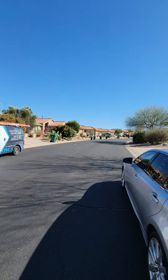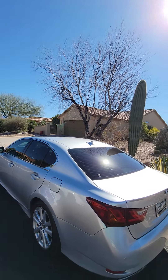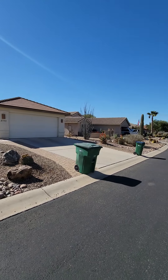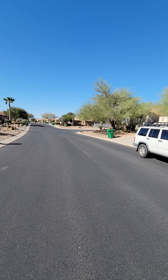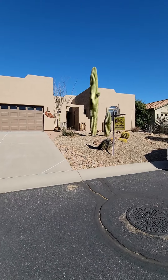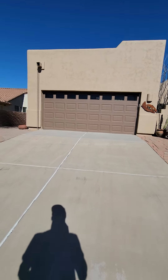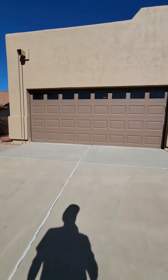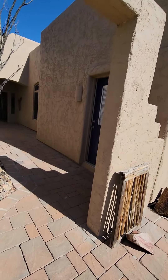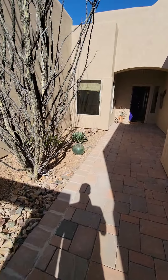We got the home inspectors here. This is looking down the street to the east, looking south, and that's looking to the west. Got the low-care desert landscaping.